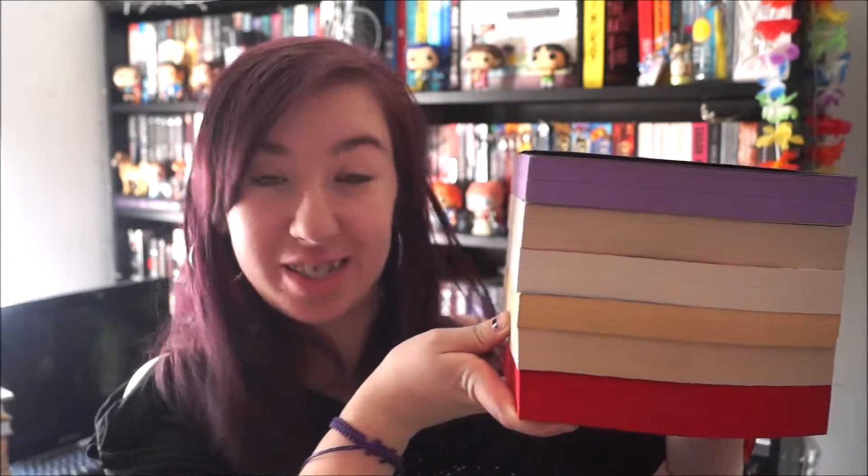Last week I had the readathon vlog, and a week before that I had the haul because I definitely want to keep doing monthly hauls. This video is meant to be the books that I read in February — I'm going to go through what they're about, what I thought of them, and my rating. You all know what wrap-ups are. I managed to read six books in February and they're all decently sized books, and I'm very proud of that.